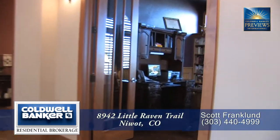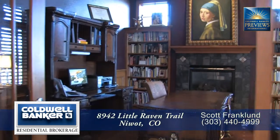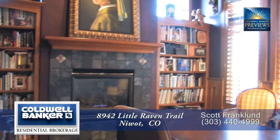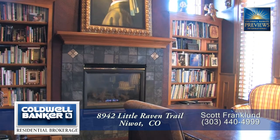To your right inside the front door is the executive study with the first gas fireplace. There are built-in shelves and alder wood paneling in the study.